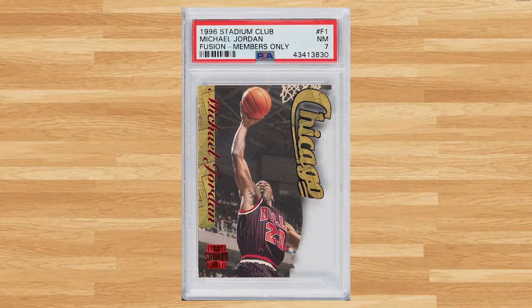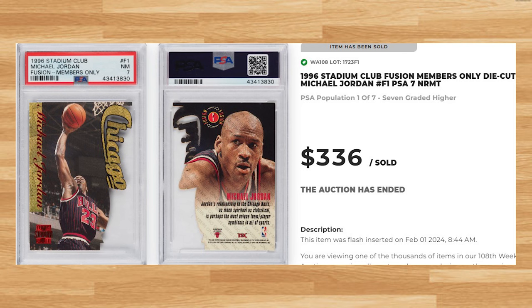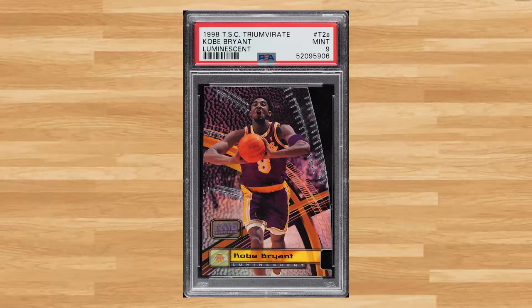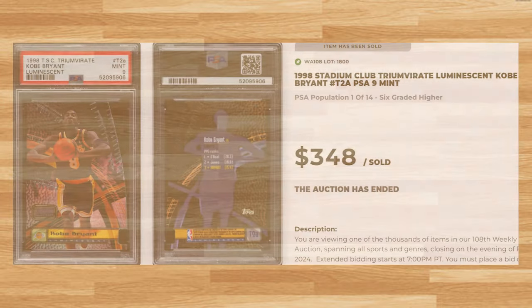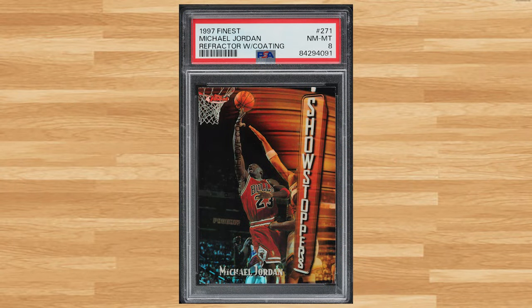Up next at number 22 is this 1996 Stadium Club Fusion members only die cut Michael Jordan card number F1. This die cut Jordan was in a PSA 7 and it sold for $336. Coming in at number 21 is this 1998 Stadium Club Kobe Bryant card number T2A. This was a PSA 9 and it sold for $348. And kicking off the top 20 is this 1997 Finest Michael Jordan refractor card number 271. This refractor, which had the protective coating, was in a PSA 8 and it also sold for $348.